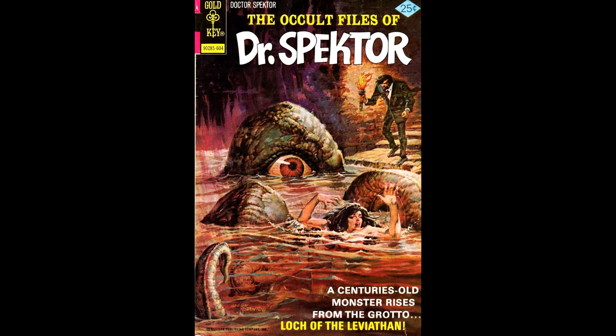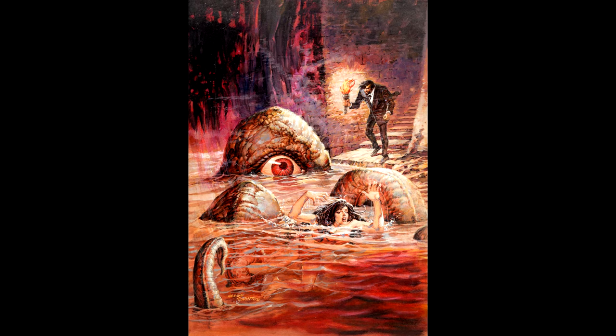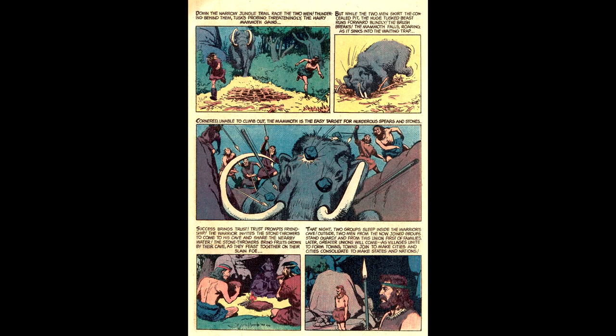The Occult Files of Dr. Spector number 19, from April of 1976, along with the original art for the painted cover by Jesse Santos. This one's a Whitman variant — it's Turok, Son of Stone, number 128. By 1981 there were no more newsstand editions of Gold Keys, so all you had available was the Whitman brand. Front cover by George Wilson, with interior artwork by Rex Maxson.